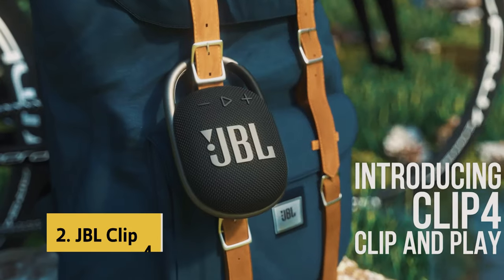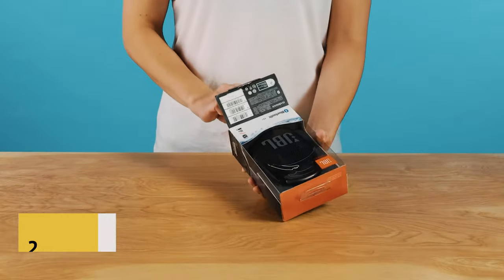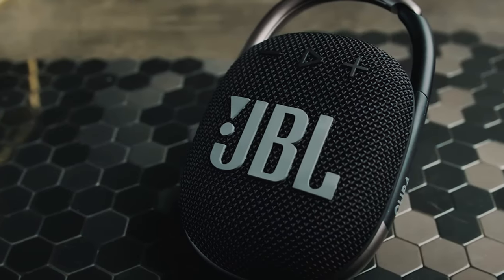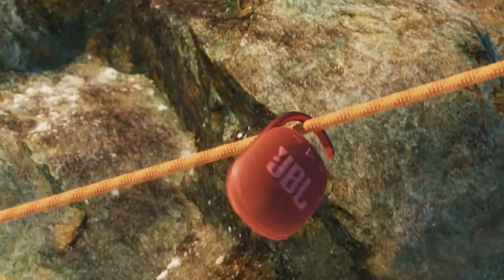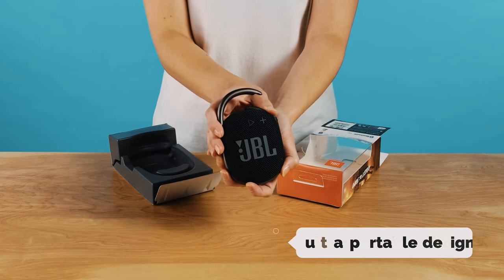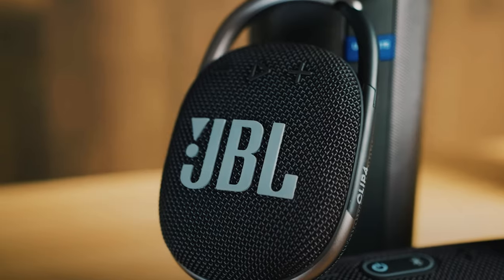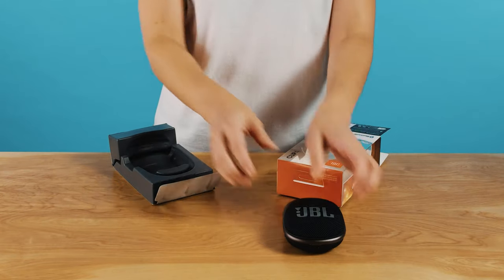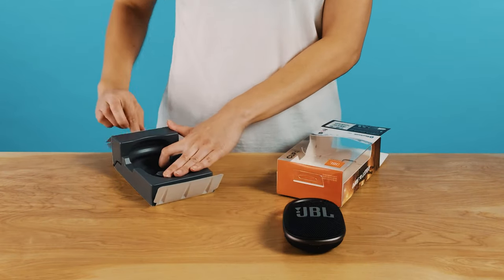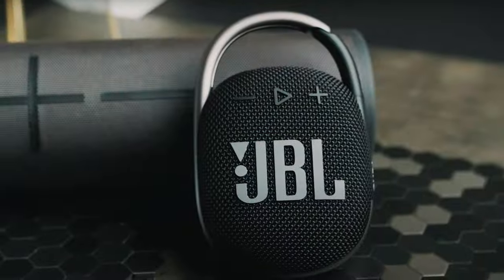At number 2 on our list is the JBL Clip 4. The JBL Clip 4 is a compact and powerful portable speaker that packs a punch with its rich JBL Original Pro sound. Despite its small size, the audio quality is impressive, delivering clear highs and punchy bass that will fill any room or outdoor space. One standout feature is its ultra-portable design with an integrated carabiner, making it easy to take on the go — you can clip it onto your belt, backpack, or even a bike handlebar. The rugged IP67 waterproof and dustproof rating ensures it can withstand any environment.